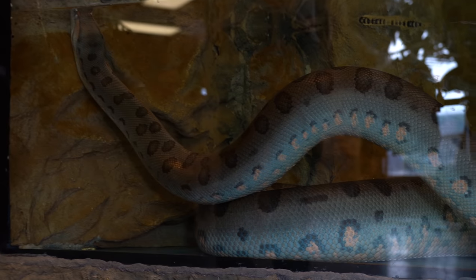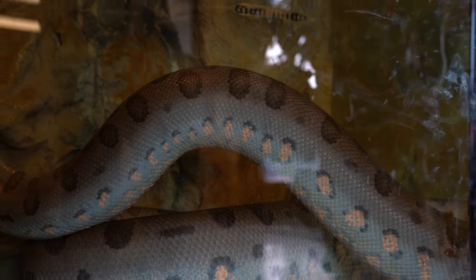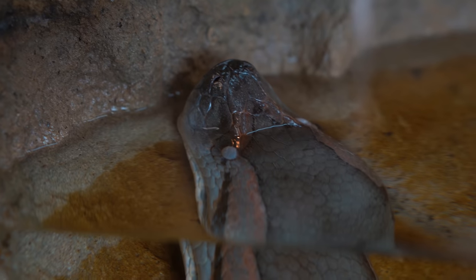Ivy is going into shed again — she grows so much that she goes into shed every four to six weeks. We were open last night at the Reptarium and a bunch of people didn't realize that the blue eyes meant she was in shed. They came up and said 'did you know your anaconda isn't alive? It's dead.' Literally like five people said the same thing. Maybe I have to put a sign up that says she's in shed.